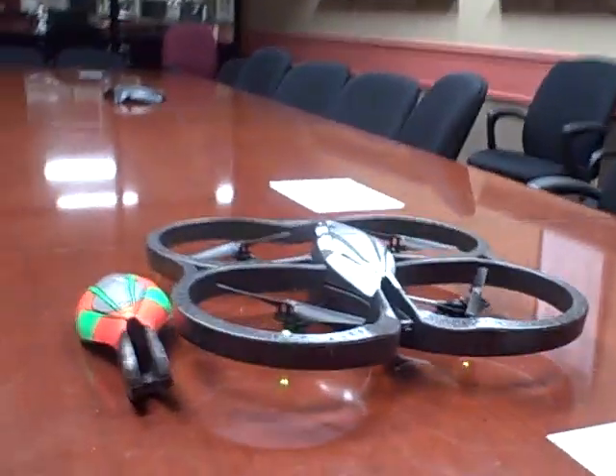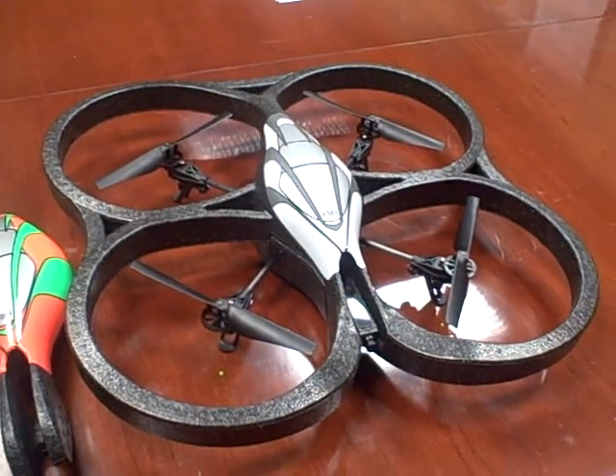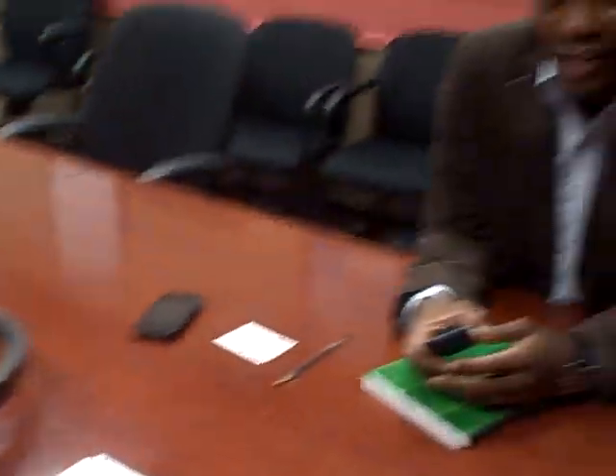Well, this is the AR Drone — a quadrocopter with augmented reality, piloted via Wi-Fi from the iPod Touch, the iPad, or the iPhone. The common denominator is definitely the wireless connectivity. Here we're just using our expertise developed over the years with Apple devices and using the accelerometers to pilot the AR Drone via Wi-Fi.